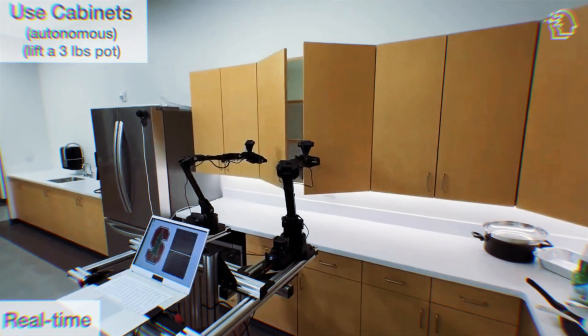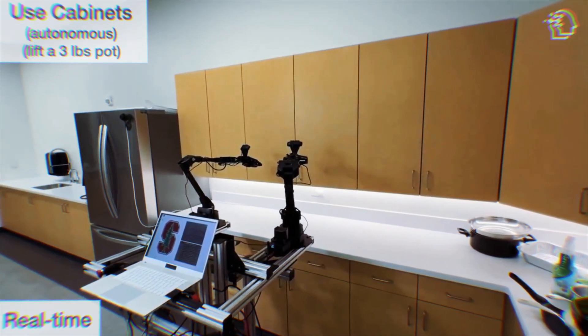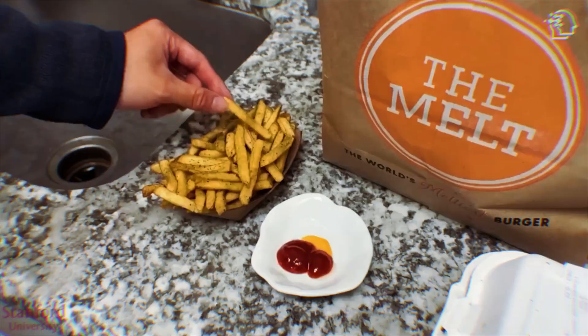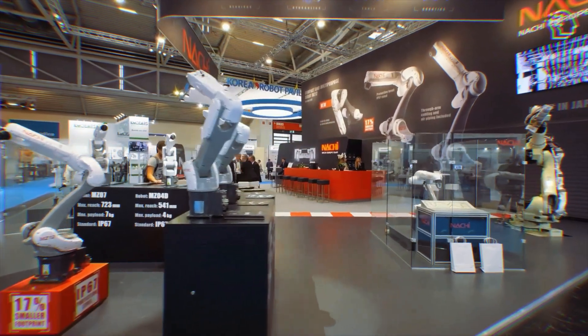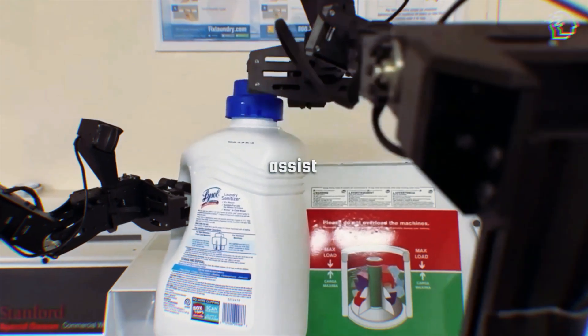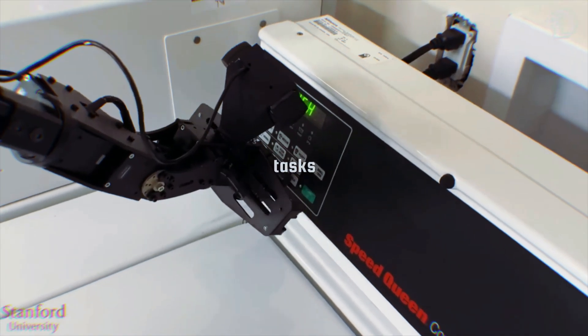Mobile Aloha's potential extends way beyond household chores. Its precision and adaptability make it a prime candidate for various applications, including industrial and healthcare settings. The implications of such a versatile robot are vast and exciting. We're looking at a future where robots like Mobile Aloha can assist in everyday life, revolutionizing how we approach mundane tasks.